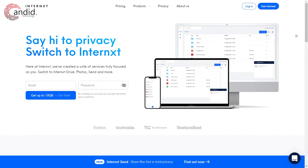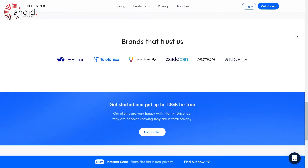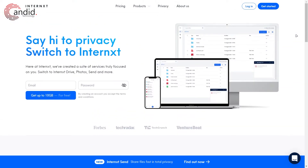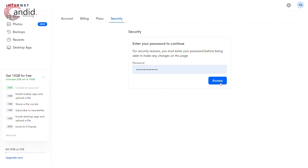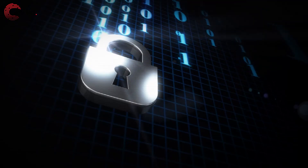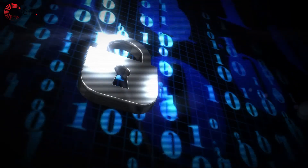Internex claims to be the safest cloud storage you can get — a rather bold claim in the face of competition like Google, Microsoft, Mega, and Proton, a company known for its commitment to security and privacy. While none of those cloud storage solutions compromise on security, Internex seems to be doing things similarly to Proton. Your account is permanently tied to your cloud drive, and losing or resetting your password could mean a permanent loss of data. This is because Internex uses your password to encrypt your encryption key itself, meaning the company doesn't have access to your key or, by extension, your data. Every time you log in, your password is used to decrypt the encryption key, which lets the client access your drive.